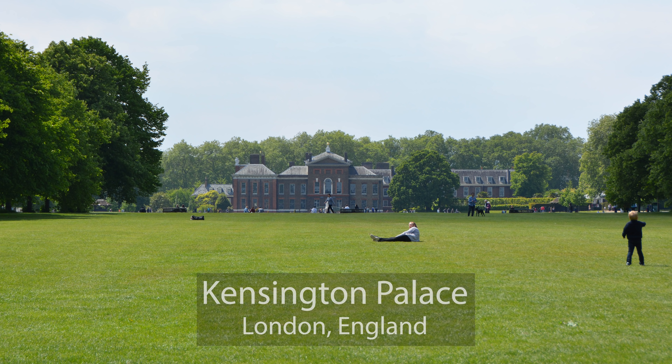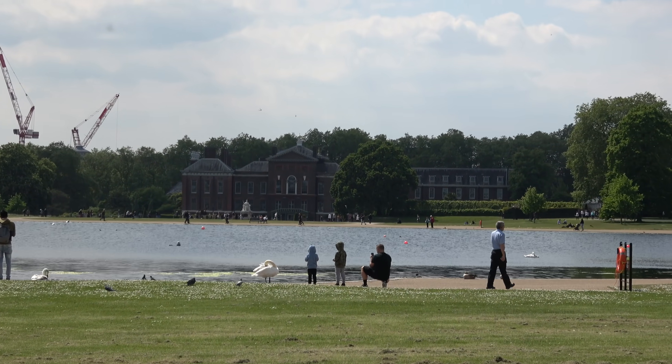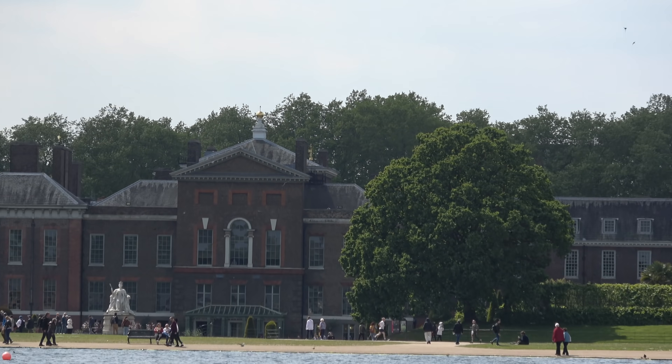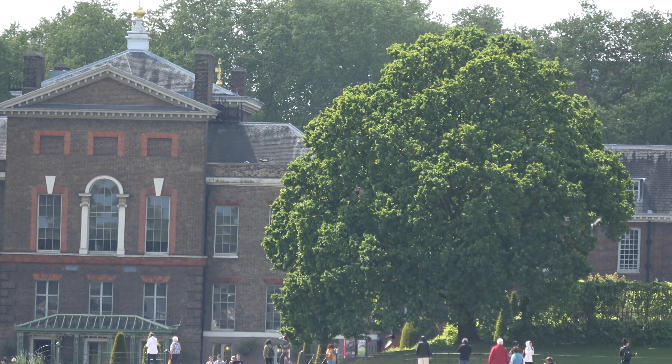After strolling through Kensington Gardens and past the Round Pond, you can see Kensington Palace, which has been a residence of the British royal family since the 17th century. From the outside it doesn't strike you as being a palace, but as you'll see in a minute, the inside is quite palatial.